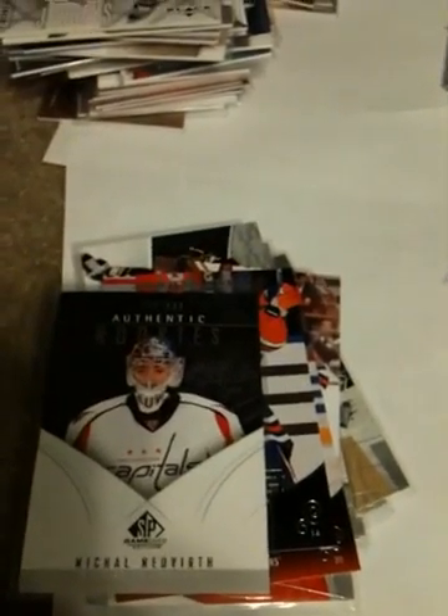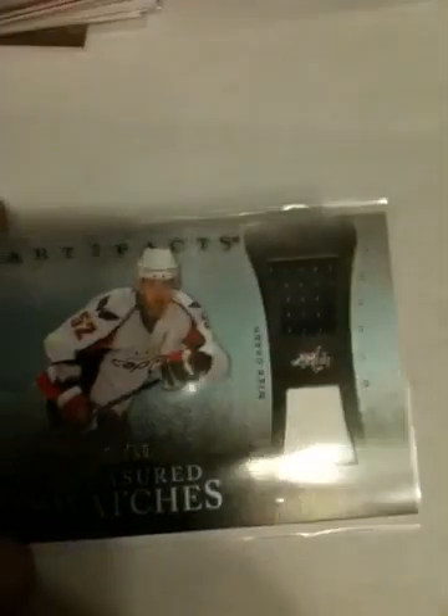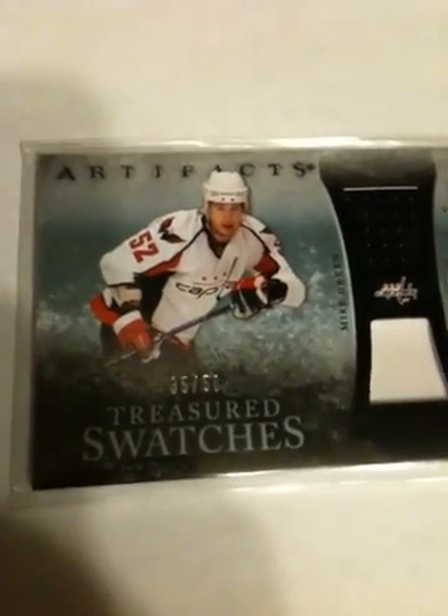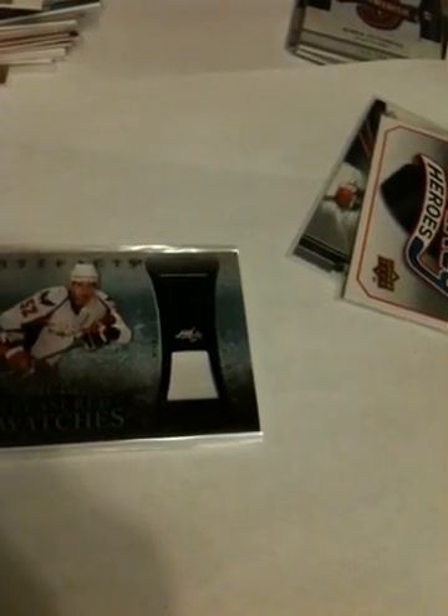Now we're going to go with some nice ones — a couple patches, real nice ones. This one's a Mike Green patch out of 50 from this year's Artifacts — kind of a bad patch. Who doesn't dislike the single color patches, unfortunately. And I got this very nice Tundra Trios patch — looking to sell this card or trade for something real nice. Tundra Trios patch: Steve Mason and Derek Brassard. Very nice swatches on these.